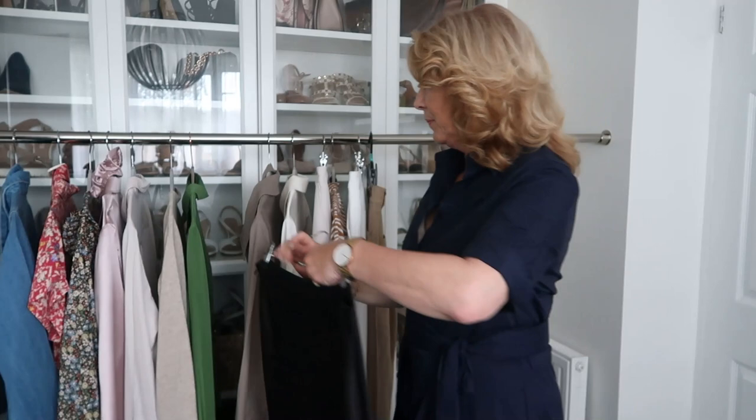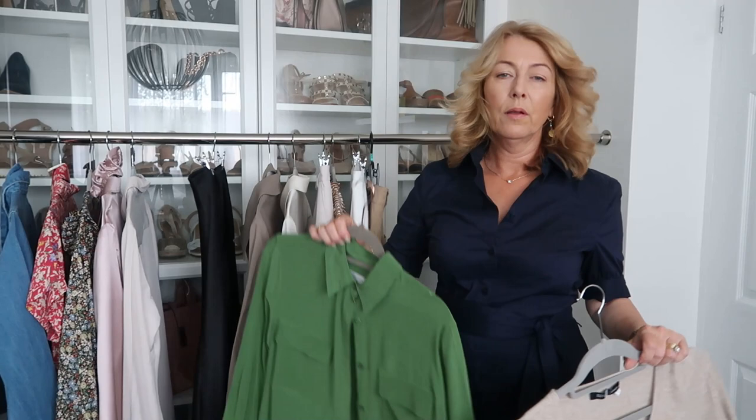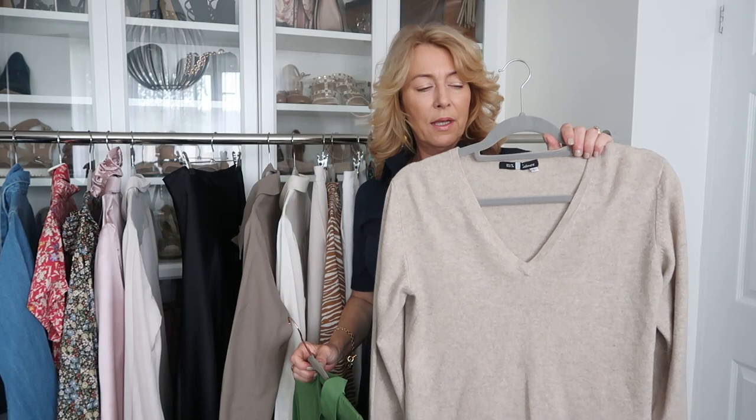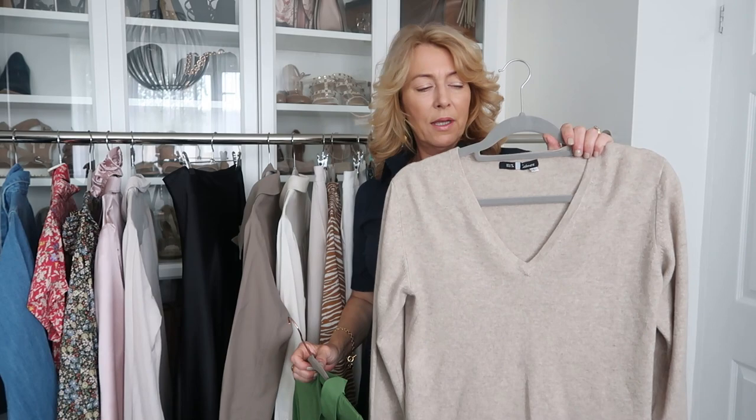I'm really pleased with this one. This is what I'm going to wear with the skirt - this is actually a LilySilk silk shirt. I've had this about four years. I've also got a cashmere jumper here that I thought I'd have a little try with and see what they look like together.